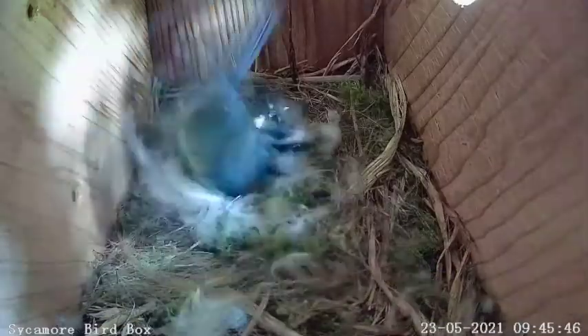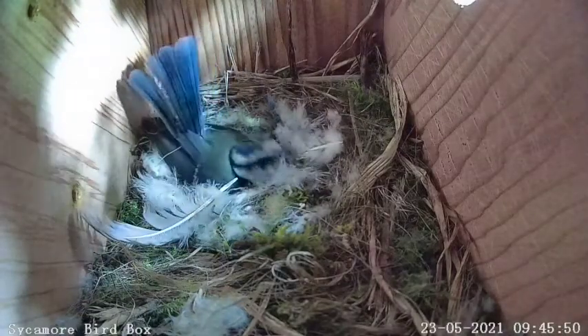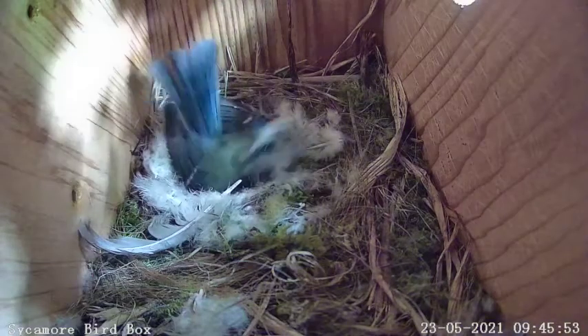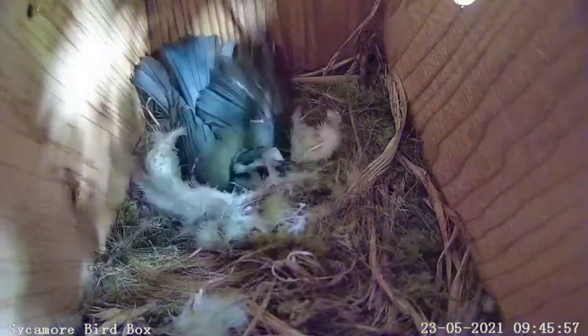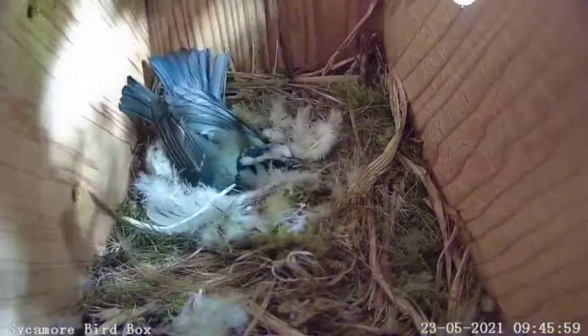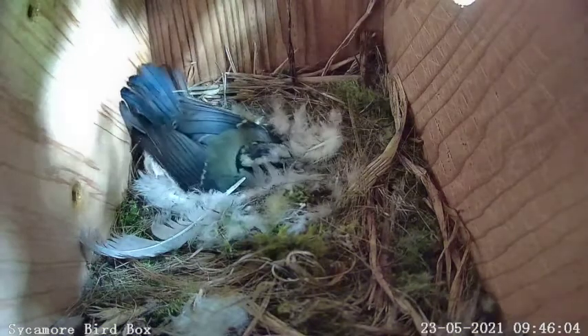Back in the bird box, disaster strikes. The mother sits on the nest in a defensive position — something is trying to get in. Eggs are often stolen by mammals like squirrels, and eggs and even juvenile blue tits can be food for bigger species of birds. Judging by the racket it's making, we think this is a crow trying to force its way inside the bird box. But mumma blue tit is having none of it.